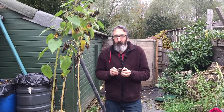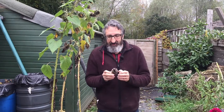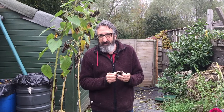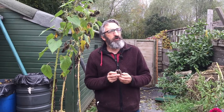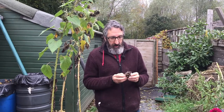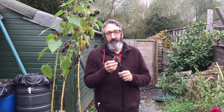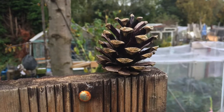Hello. I have a pinecone in my hand and you're probably wondering why I've got a pinecone. I'm an old-fashioned type of guy and I like to use the old-fashioned methods of judging whether it's going to throw it down or whether it's going to be quite nice like it is today. The pinecone helps because the old wives' tales or the old folklore about pinecones means that if it's open, it means it's going to be a nice dry day.